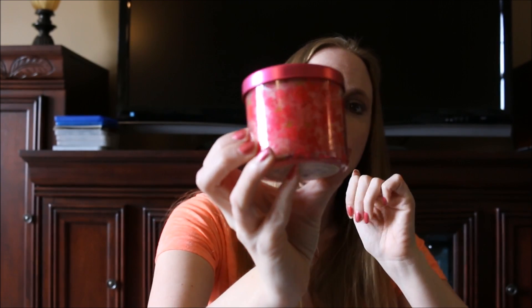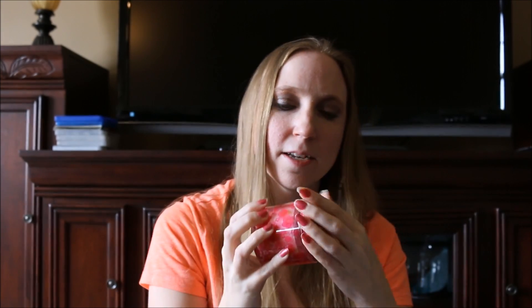I got a Bath and Body Works Slatkin and Company candle in the scent hydrangea — I always struggle pronouncing that: hydrangea. It's a flower, I know that. Anyway, it was from Bath and Body Works by the Slatkin and Company brand. I paid one dollar for it. It's in a really cute jar with hydrangea flowers all around it. It's brand new, never been burned, and these retailed for $9.50, so a dollar — can't beat that.